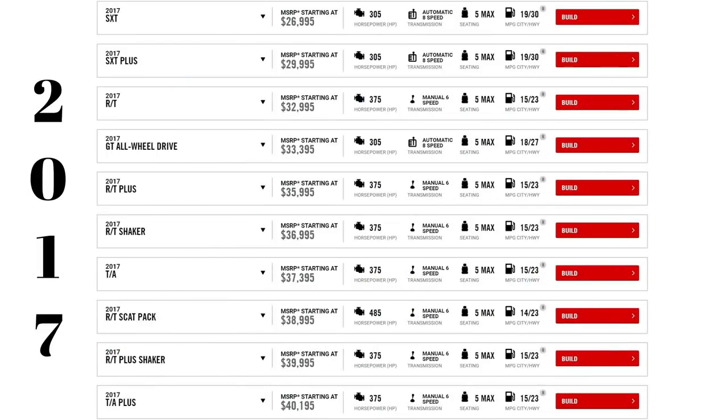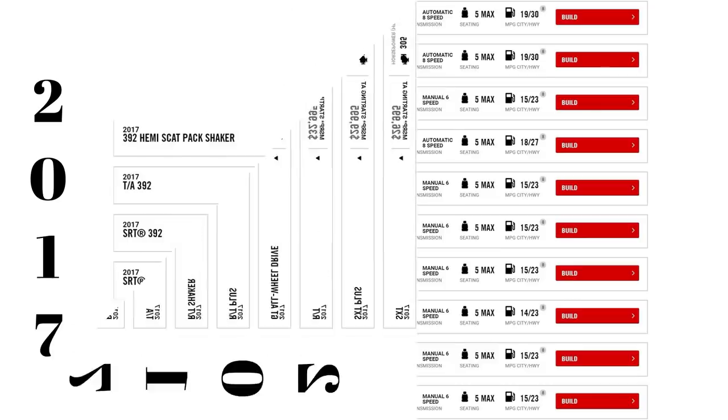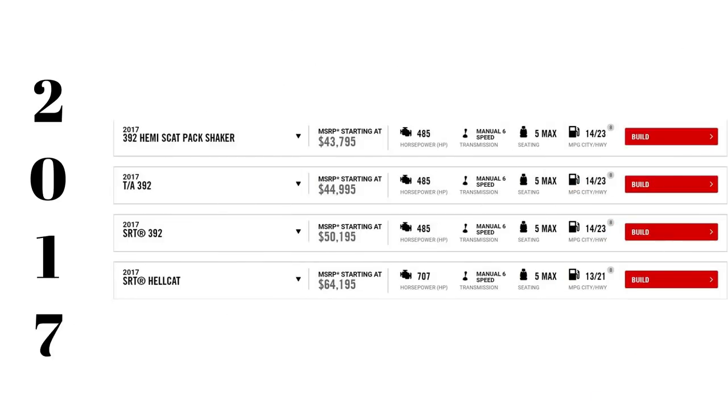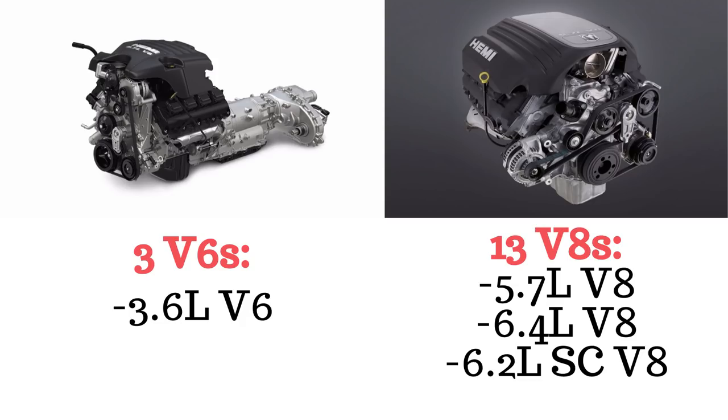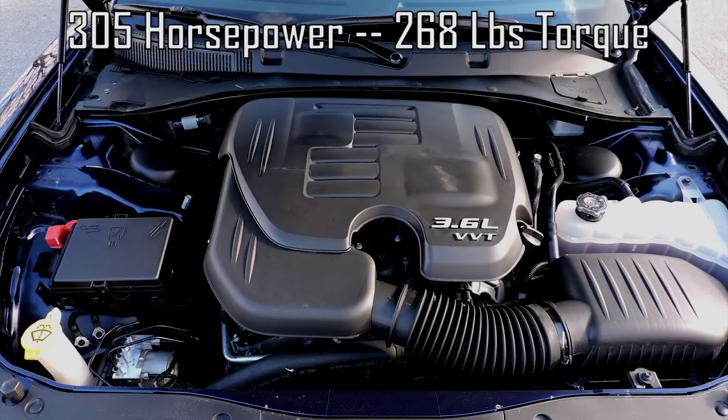For 2017 there were 14 Challenger models — 11 of them V8s and 3 of them V6s. 2018 adds 2 extra models, so there are up to 13 V8s and 3 V6s. There are 3 V6 models which all have the 3.6L V6 making 305 horsepower and 268 ft-lbs of torque.